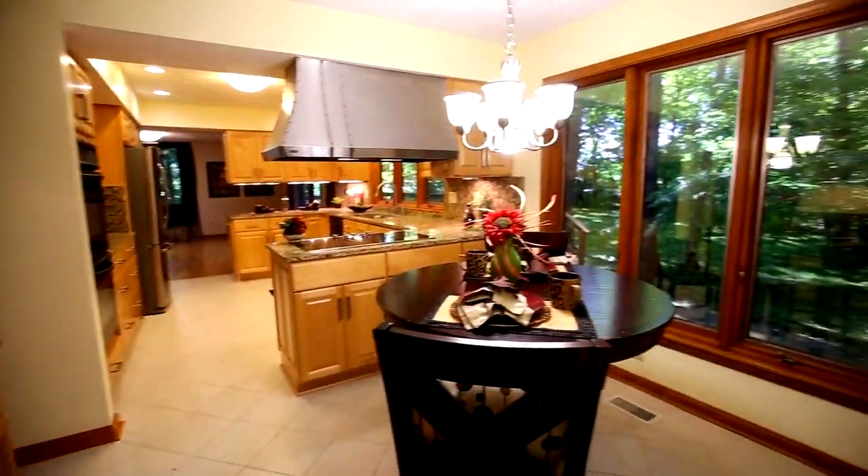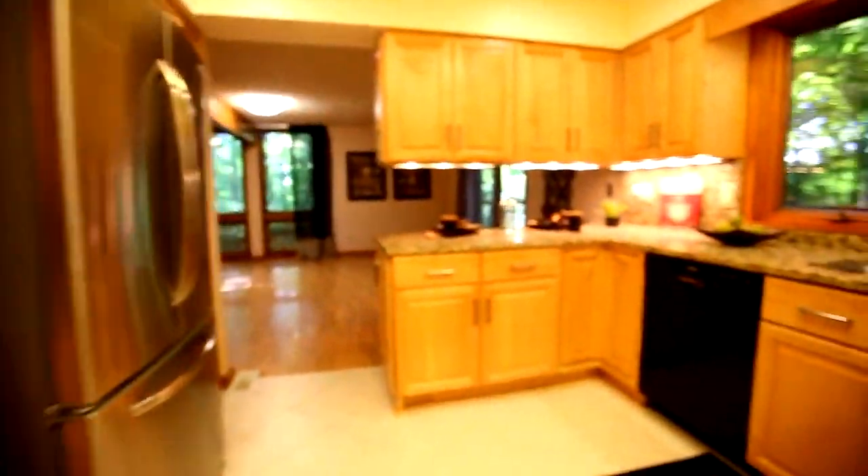Next to the dining room you will find the eat-in kitchen. The eat-in kitchen boasts granite countertops, stainless steel appliances, and maple cabinets and rollers.